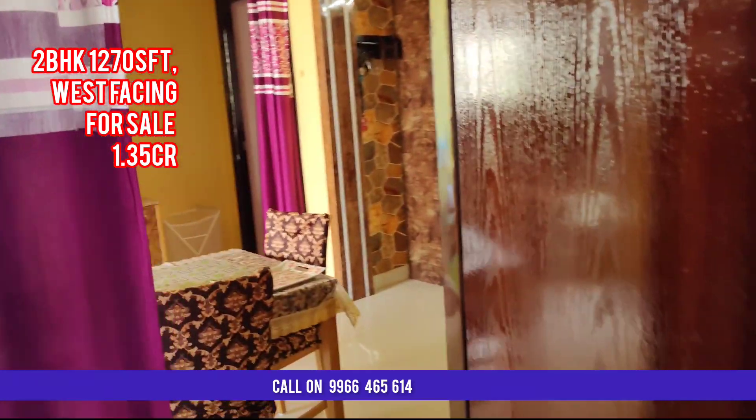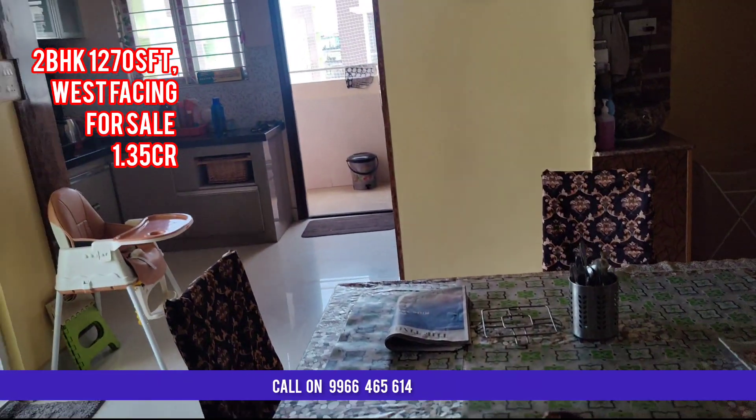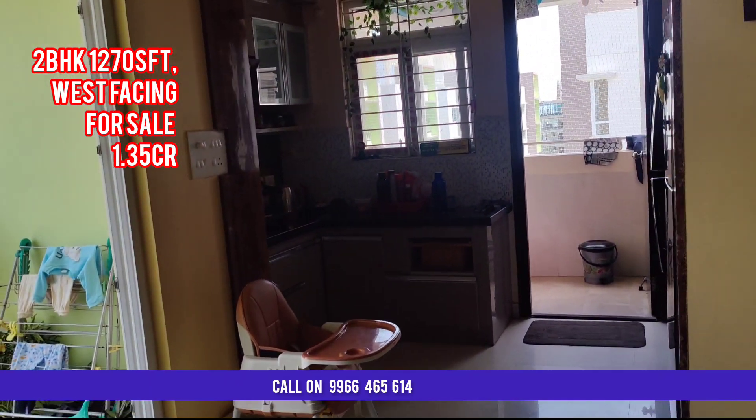In this bedroom, full wall cupboards are there. This is the dining area, and near the dining area there is a washbasin also.